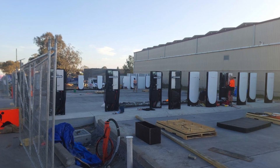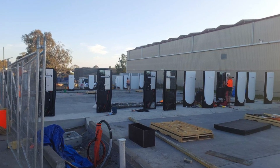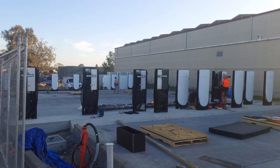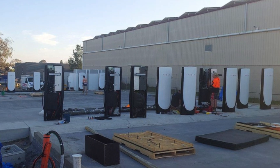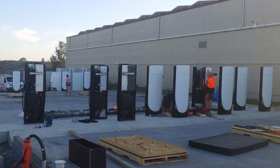You might have noticed in the press and on social media that Tesla are in the process of constructing their largest supercharger installation in Australia, in Goulburn, New South Wales.